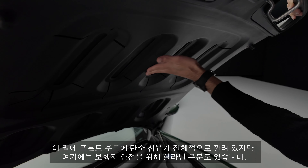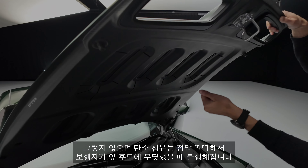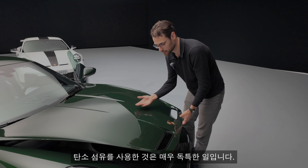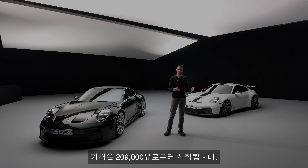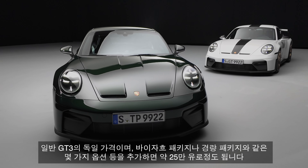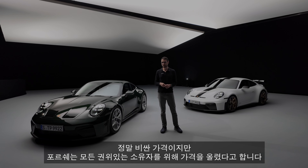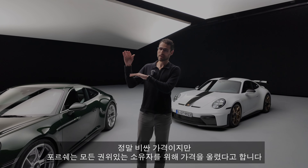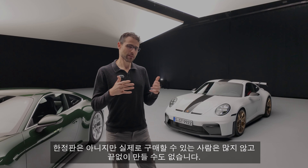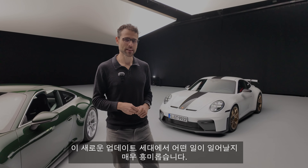Underneath in the front hood, this is also carbon fiber, but it has cut-out parts for pedestrian safety — carbon fiber is really stiff and doesn't give away, so these cutouts allow a little more flexibility if a pedestrian hits the front hood. Pricing starts at 209,000 euros for the normal GT3. If you go for a special package like the Weissach or lightweight package with some options, you can close in on about a quarter million. Porsche says all the prices rather went up — it's not limited, but not so many people can actually buy one, and they can't build endless numbers of these. Very interesting to see what's going to happen with this new updated generation.